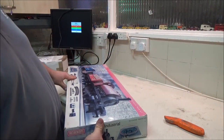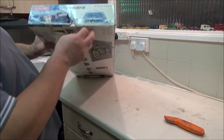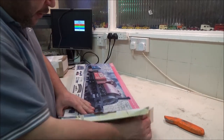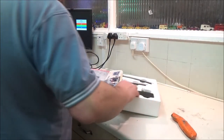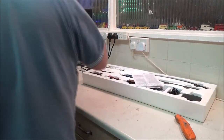The box I'm not likely to keep, just because I do not have the room. If I had a big loft space or a big attic space, then I would keep boxes for things like this. I don't, unfortunately.